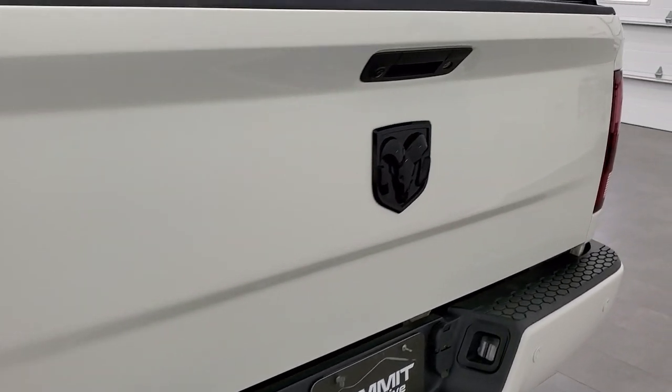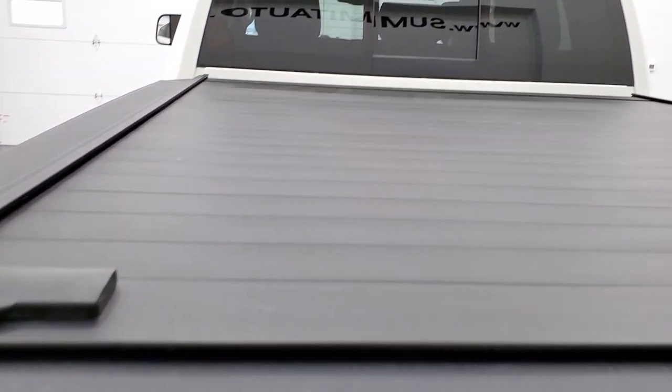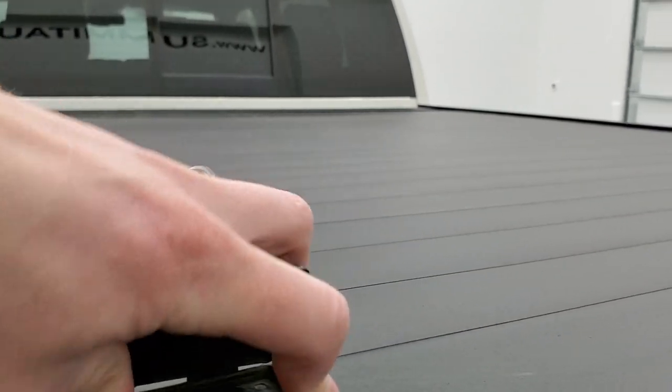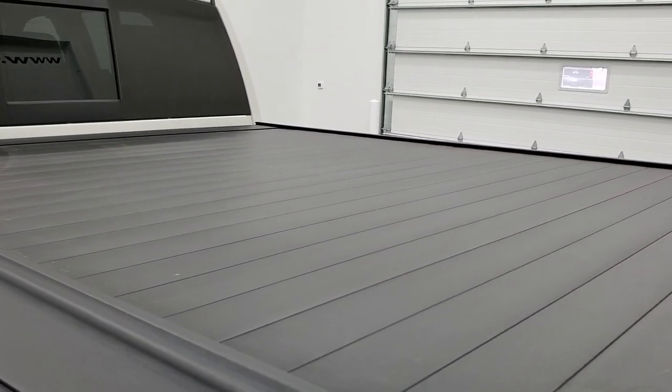You get the blacked-out RAM logo on the back, backup camera, and a locking tailgate. I didn't see any dents or dings on the tailgate. This one does come with a bed rug — very nice and clean back there. It also has a rolling tonneau cover; there's not really a brand name on it but it's in really nice shape.